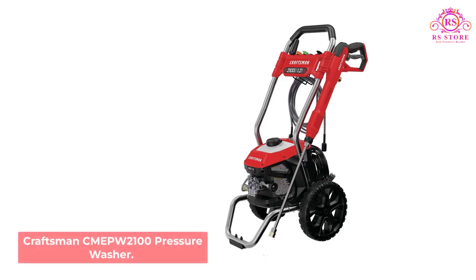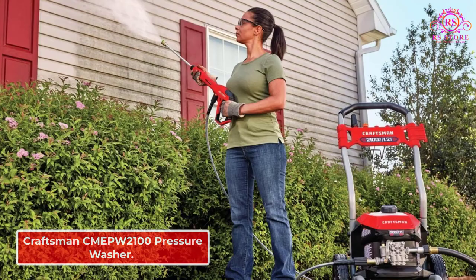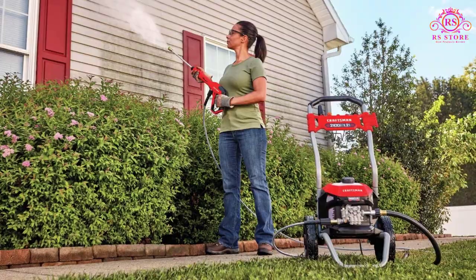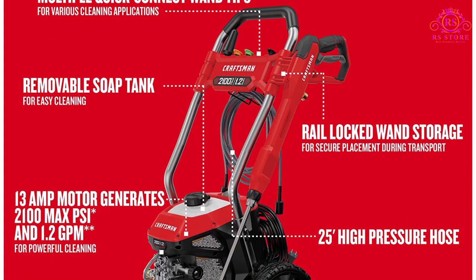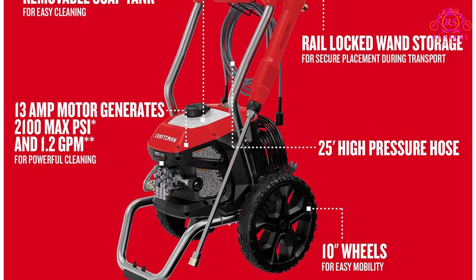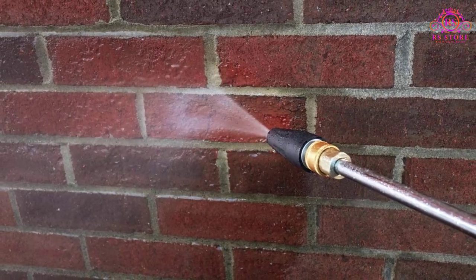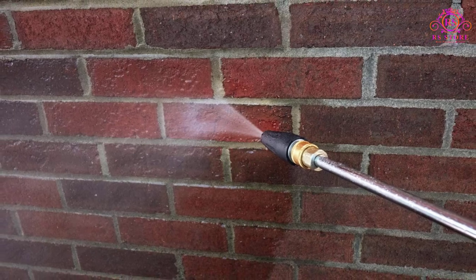Number 5: Craftsman KMEP 2100 Pressure Washer. This is a light, easy-to-handle machine with adequate power for mid-duty jobs. We particularly appreciated two features: the large, easy-access detergent tank right on top of the machine, and the whopper of a power cord — 35 feet long. That's about 10 feet more than on the average electric pressure washer, virtually eliminating the need for an extension cord.